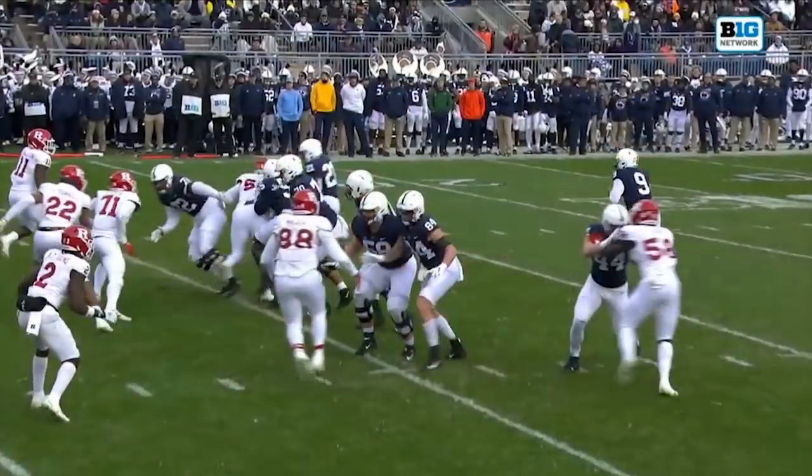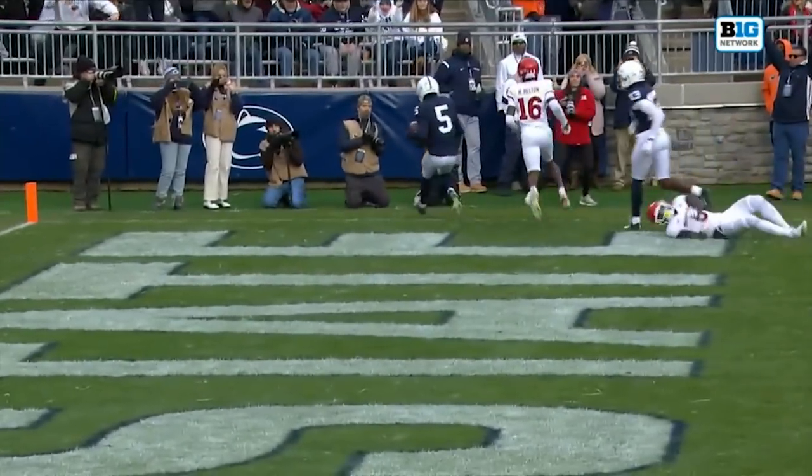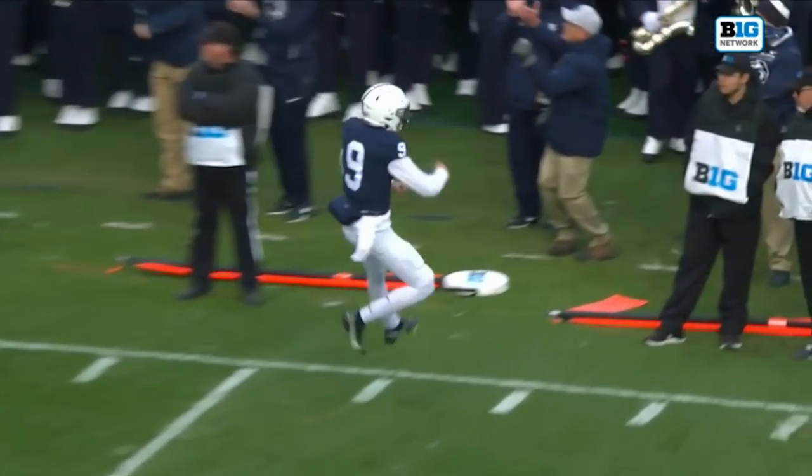Christian Veyu, another win for Penn State. That was awesome to see. I want to talk about how Yursich really opened up the offense for him later in the second half, how he got him comfortable with some easy throws. Could not wait to dive into this one. This kid impressed me. Let's do it.